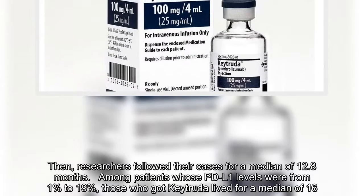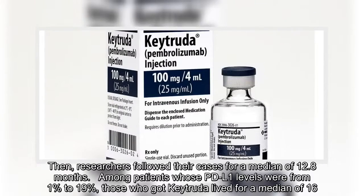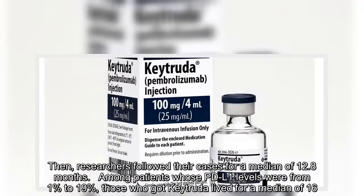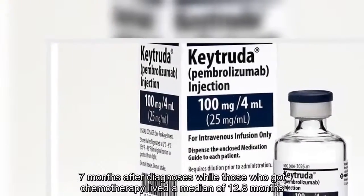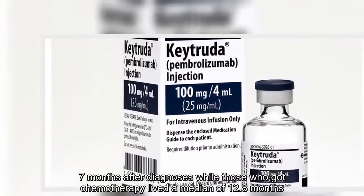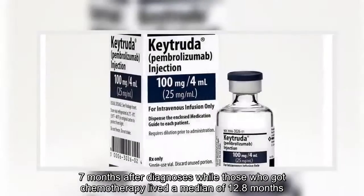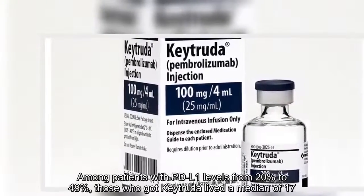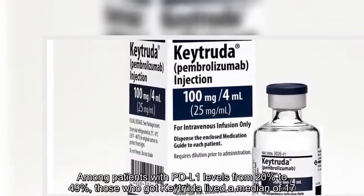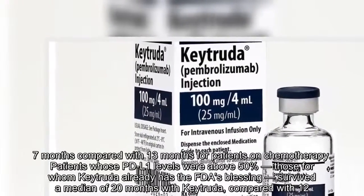Among patients whose PD-L1 levels were from 1 percent to 19 percent, those who got Keytruda lived for a median of 16.7 months after diagnosis, while those who got chemotherapy lived a median of 12.8 months. Among patients with PD-L1 levels from 20 percent to 49 percent, those who got Keytruda lived for a median of 17.7 months, compared with 13 months for patients on chemotherapy.